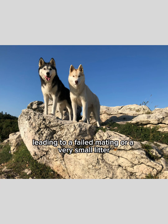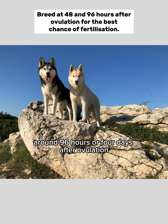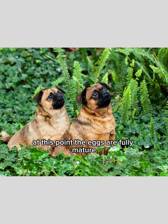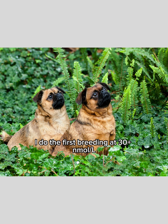This can lead to a failed mating or a very small litter. The ideal timing for first breeding is 48 hours after ovulation, with a second breeding around 96 hours, or four days after ovulation. At this point the eggs are fully mature, fertilisable, and the sperm can do their job effectively. Personally, with my own girls, I do the first breeding at 30 plus nanomoles and if I'm doing a repeat mating, I look for levels around 60 plus nanomoles. This tells me I'm well within the optimal window.